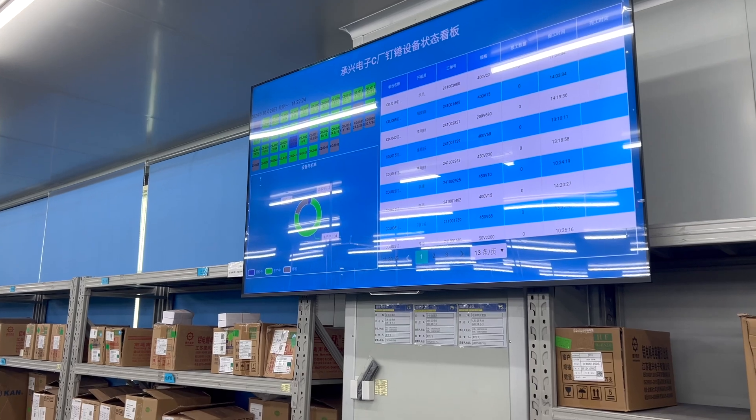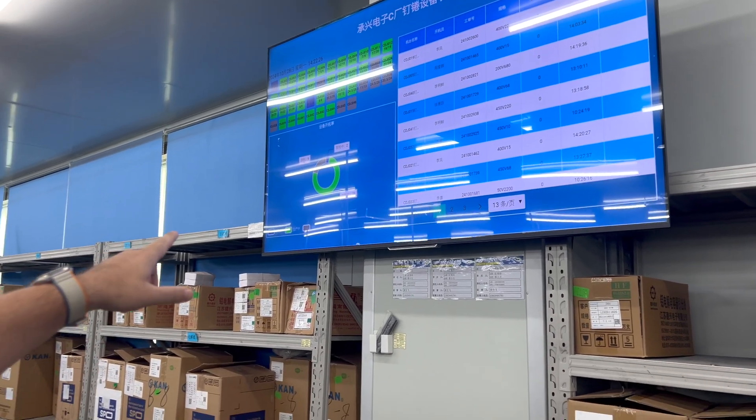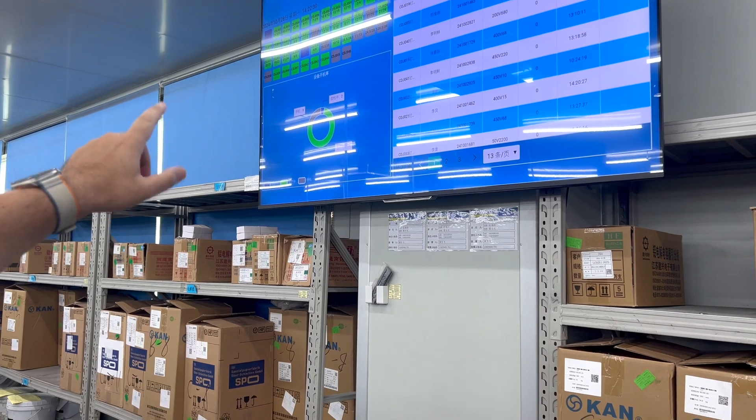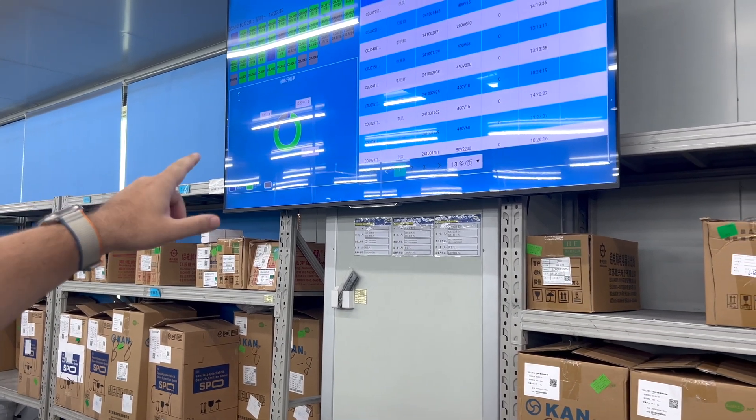For service, malfunction, etc. Currently 34 machines are working, 9 machines are not working, and 2 machines are in tech mode.